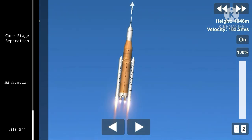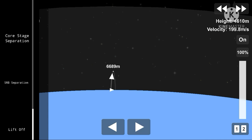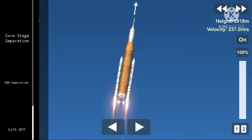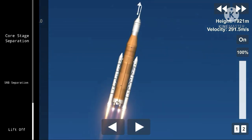At liftoff, Endeavour fully fueled weighed 4.5 million pounds. It's already lost half that weight in propellant — burned that weight. Next event is burnout and separation of the twin solid rocket boosters, upcoming shortly at the 2 minute, 3 second point. Those boosters are burning 11,000 pounds of fuel per second.